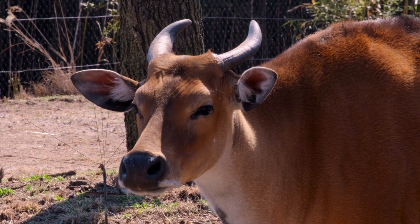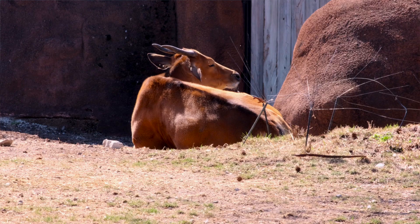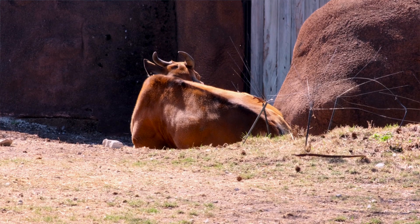And then we have three females — Hope, Flora, and Bentley. They're an orange to orange-brown color.